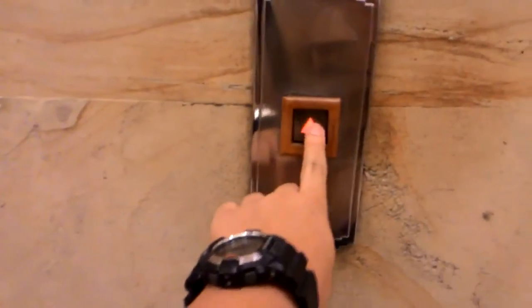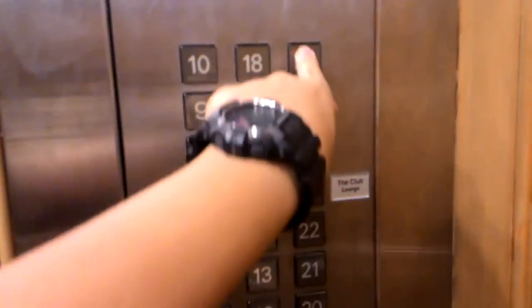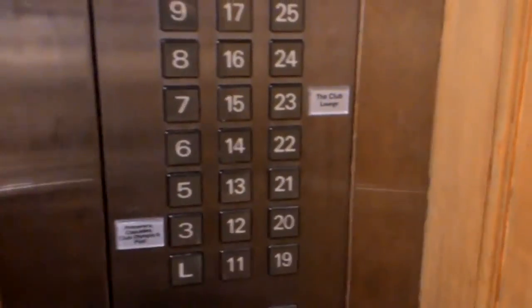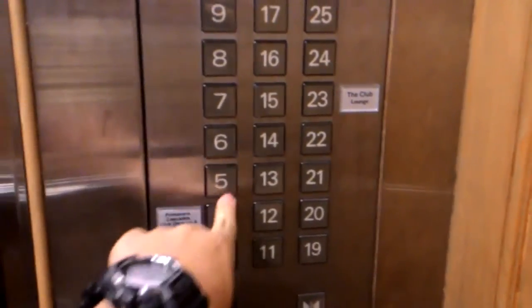YouTube user Eiffel Valle sent in a set of two Mitsubishi high-rise elevators. They serve up to floor 29, but most floors seem to be locked off. They are located at the Bume Hotel in Surabaya, Indonesia. The cabs have a wooden interior, typical of upscale hotels, and the panel design resembles old Series 1 panels.